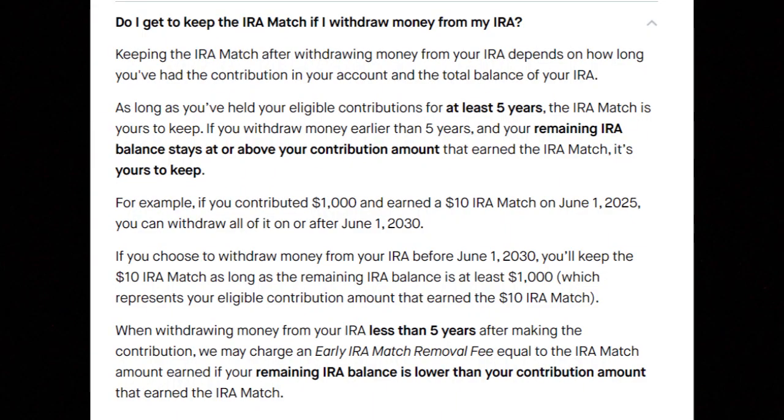Robinhood classifies this match as interest earned, and therefore it's not subject to IRA contribution limits. For example, in tax year 2023 the maximum IRA contribution for most people is $6,500 annually, meaning Robinhood will instantly deposit $65 extra dollars into your account when you max this out. Since it's classified as interest earned and retirement accounts don't pay taxes on interest earned, that means it's essentially free money. The only catch is there are some rules if you try to withdraw or transfer your money prior to having it in the account for at least five years, but as long as you're investing for the long haul, you don't have to worry about those withdrawal limits.